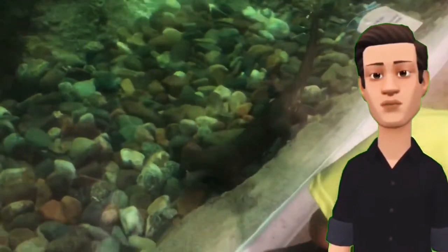It's fun to watch them swim and play. So, stop by and say hello. Goodbye.